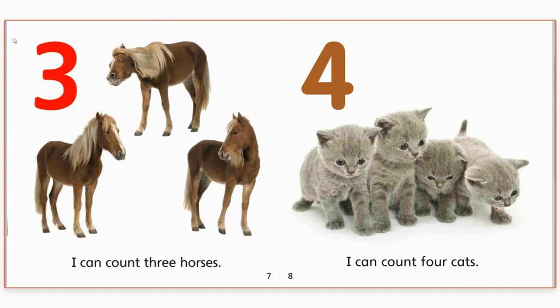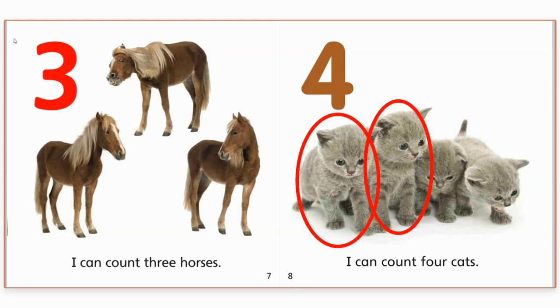Four. I can count four cats. Do you see the cats? They're babies called kittens. Let's count. One. Two. Three. Four. Four cats.